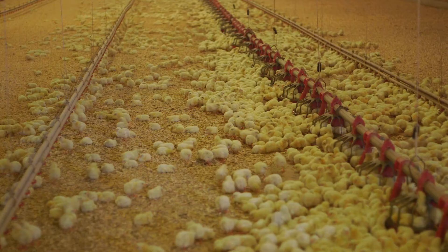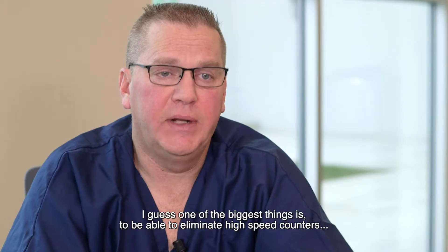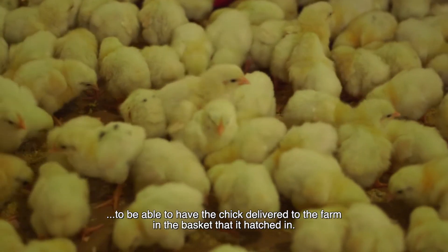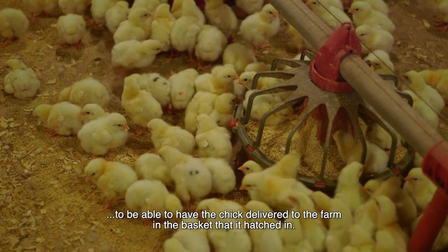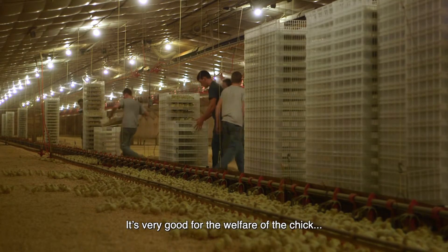The feed conversion has been great. One of the biggest things is being able to eliminate high-speed counters, and to have the chick delivered to the farm in the basket that it hatched in. It's very good for the animal welfare of the chick.